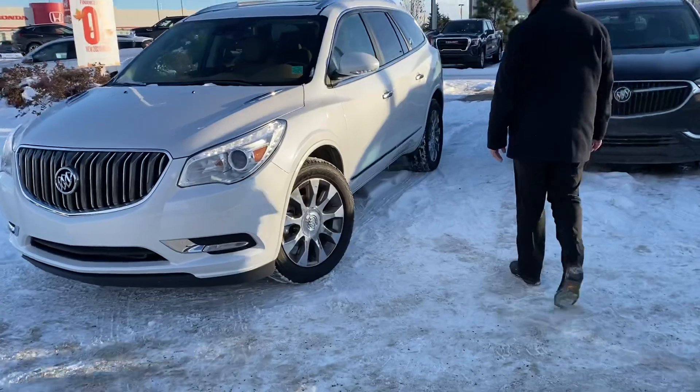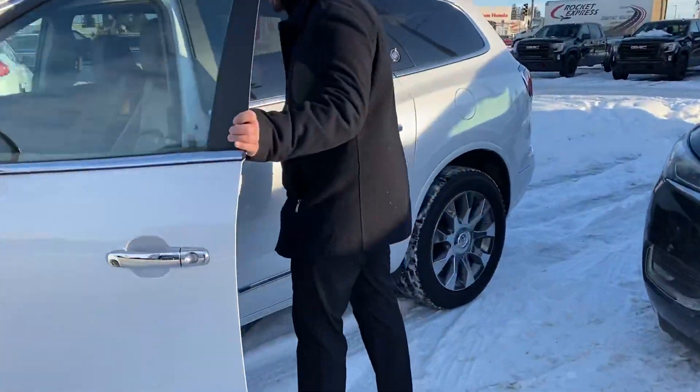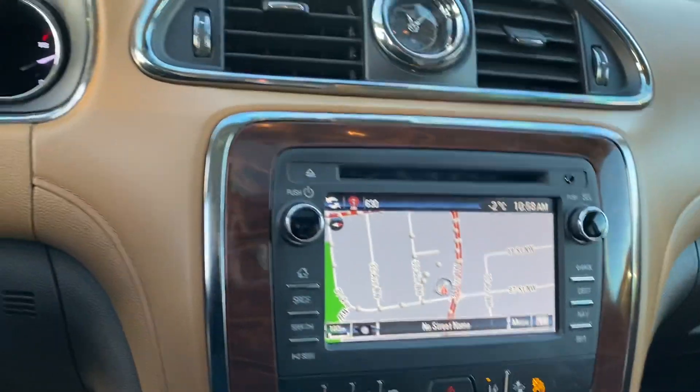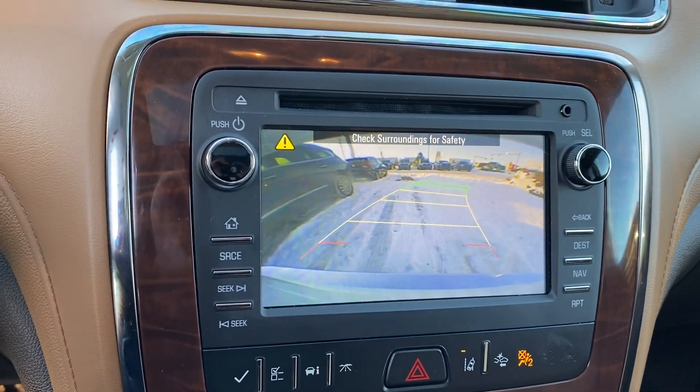Extremely well kept — this vehicle is in incredible condition. Inside we've got lots of features to talk about. Just out of respect for your time, we're going to make it a quick virtual tour. We have a nice big screen. It comes equipped with navigation, a nice backup camera, and lines to keep you in your lane.